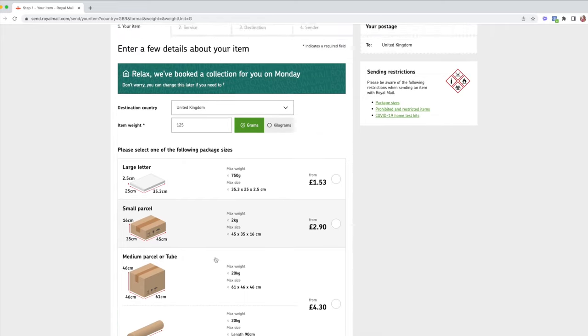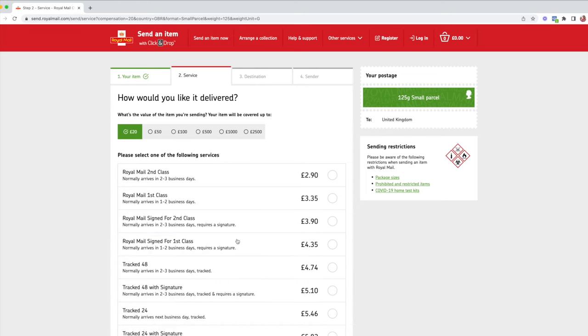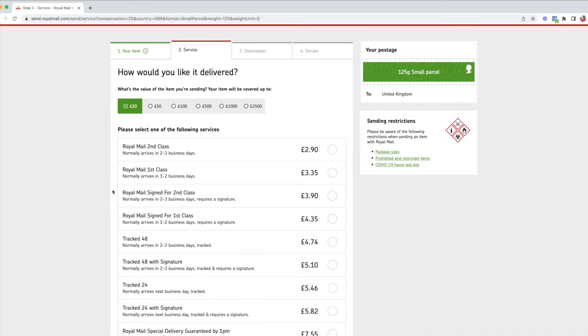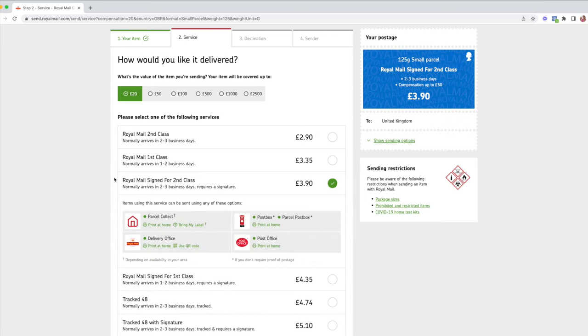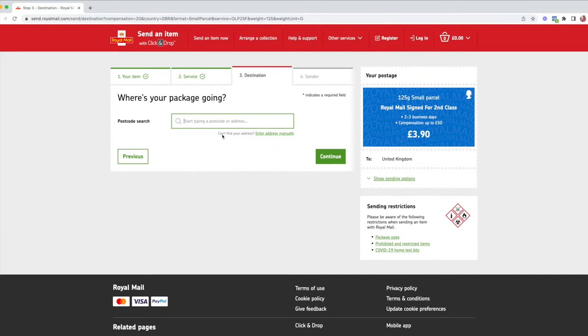First of all you want to put in your item weight — we typically have a weight of around 125g, so I'll go with that. Then you have the option of choosing the parcel size; this is typically what the person behind the post office desk would do, but you're doing it yourself. I'm going to go with small parcel. It says from £2.90, but don't assume it will be exactly that — it can be a bit more. Then all the services come up, and you want to make sure you're selecting the right amount of coverage. If Royal Mail lose it, they'll reimburse you for the declared amount.